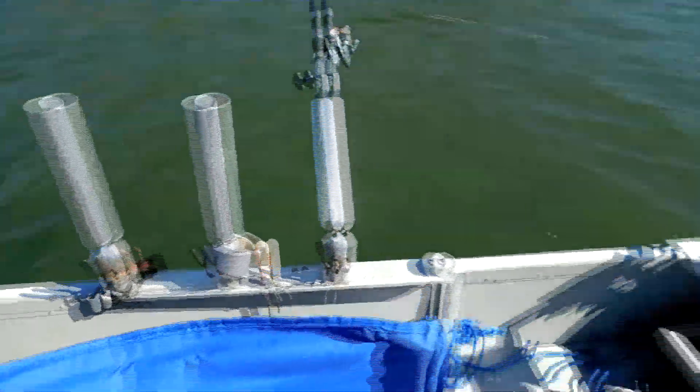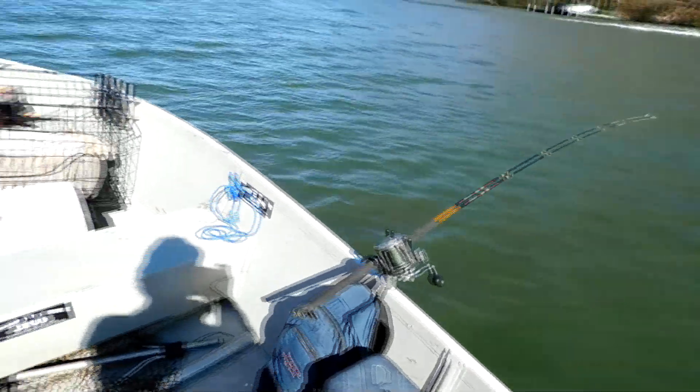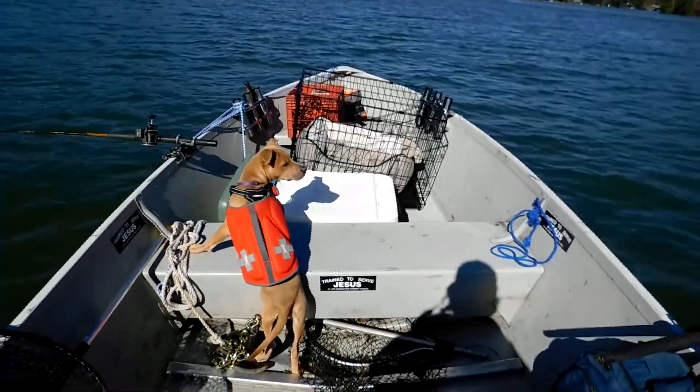And then we've got the back area here where the captain — that's me — steers the boat and helps the guests get on all the fish.